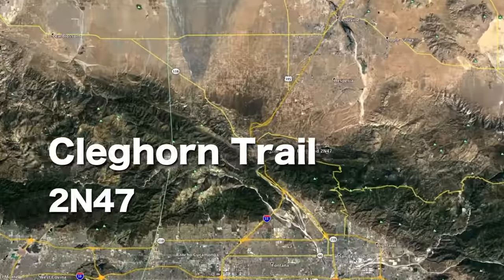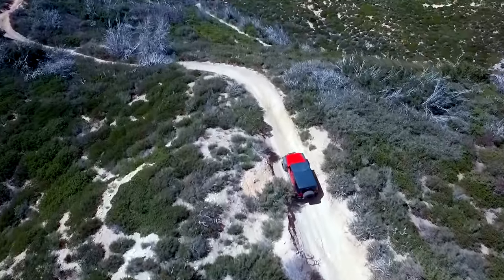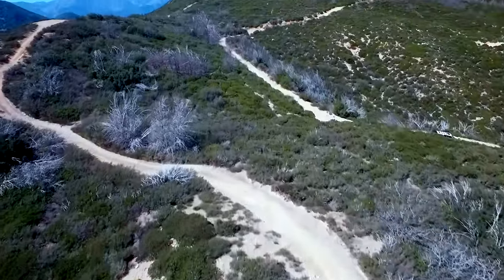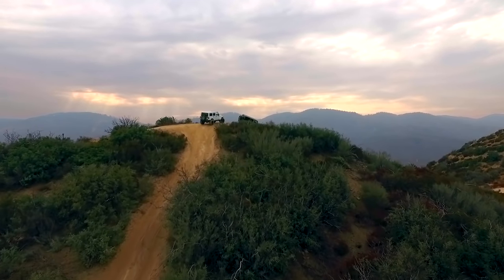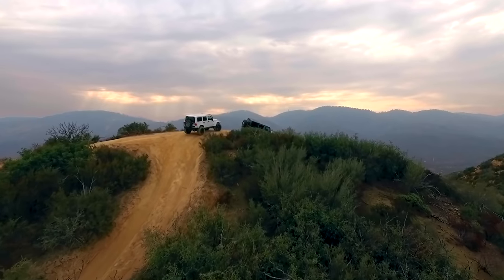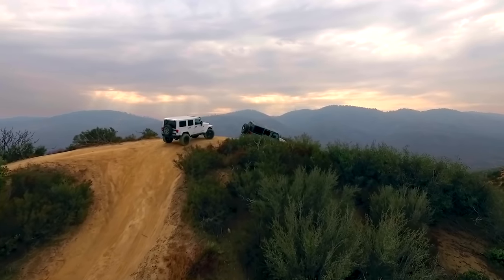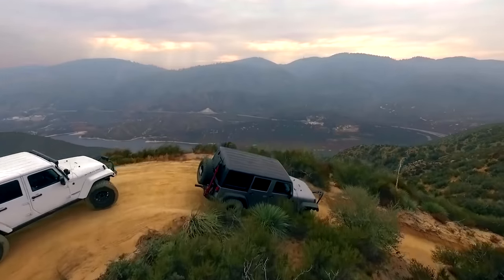Number 1: Cleghorn Trail. This 14 mile long trail is a flat dirt road with several optional offshoots that range from easy to difficult — perfect for practicing your off-road skills. Many of the offshoots are steep, off-camber and full of deep ruts, but if you stay on the road it's flat and easy, making this the perfect trail for beginners to practice on.